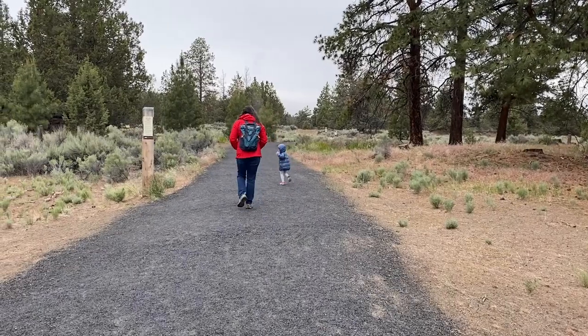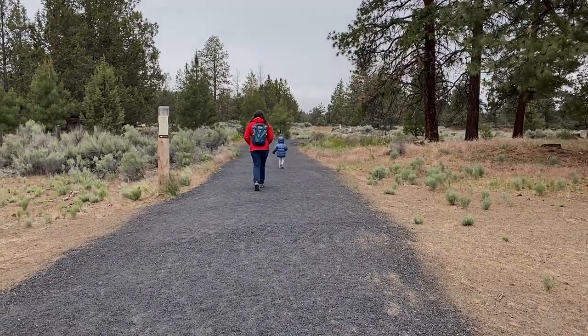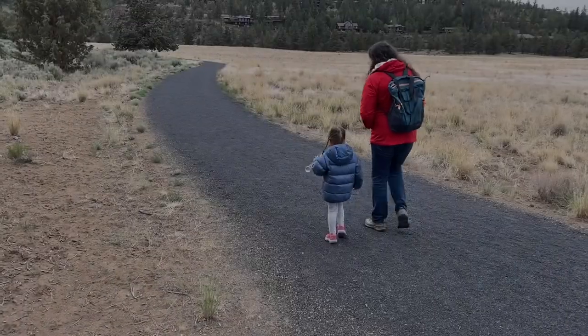We chose to come to Riley Ranch, which is a park in Bend, just because it's pretty close in but has some nice natural features to explore. It's nice and flat with lots of small little loops you can do, so you don't have to go too far if you don't want to.